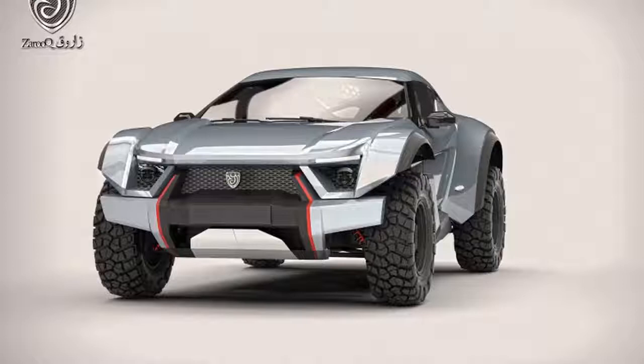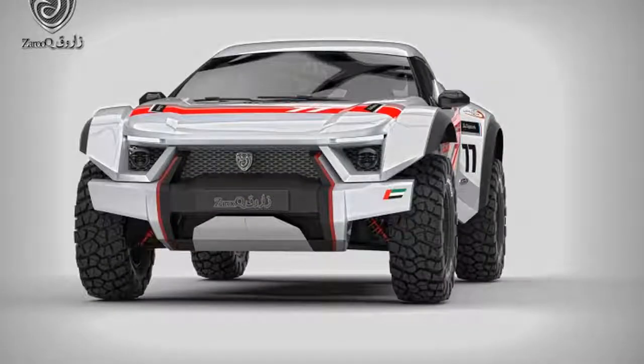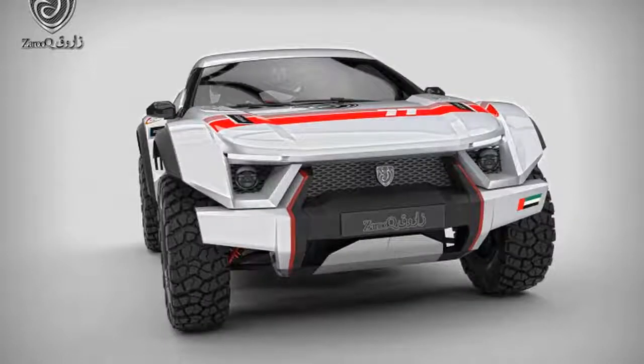Announced this past weekend during the Abu Dhabi Grand Prix, the Zurich Sandracer adopts a similar form to the Rally Fighter from Local Motors — a jacked-up sports car on long-travel suspension. At 165 inches, it's about the same length as a Nissan 370Z, but the Sandracer is wider and taller, with the wheels pushed further out to the corners for unimpeded approach and departure angles, measured at 45 and 53 degrees respectively, out there on the dunes.